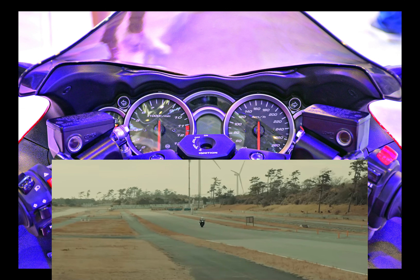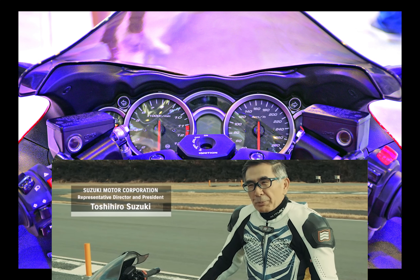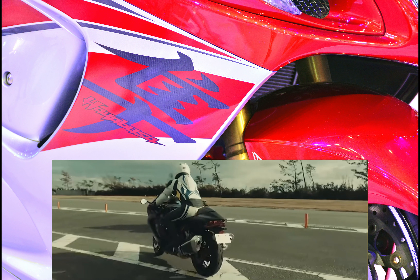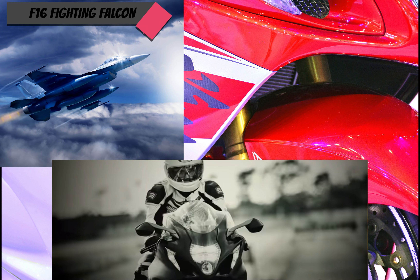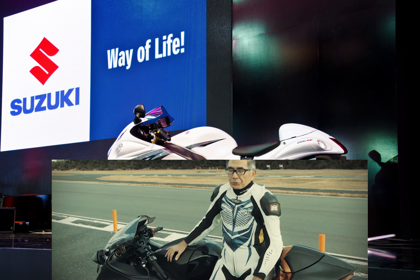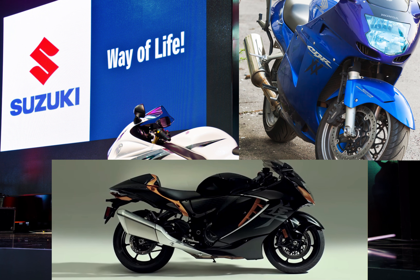The Suzuki GSX-1300R Hayabusa is a sports tourer released by Suzuki in 1999. It immediately became the world record holder of the fastest production motorcycle, with a top speed of anything between 188 to 194 miles per hour. The Hayabusa name is Japanese for peregrine falcon, a bird used as a metaphor for speed whose vertical dive can exceed 202 miles an hour — the fastest of all birds. Suzuki also chose the name because the peregrine falcon preys on blackbirds, reflecting their intent to unseat the Honda Super Blackbird as the world's fastest production bike.